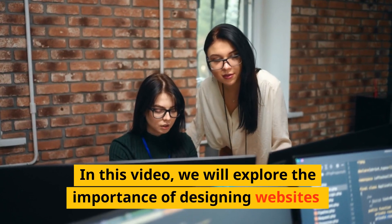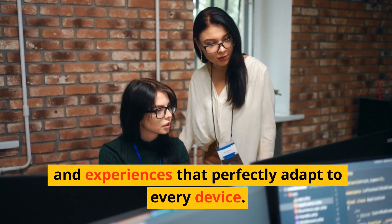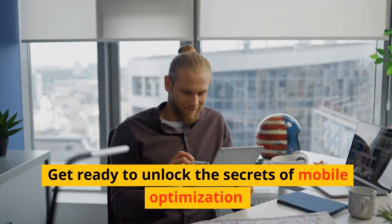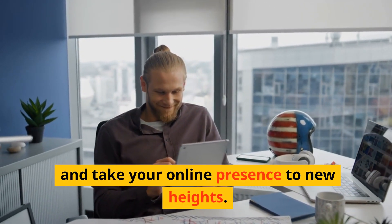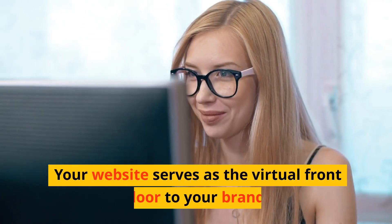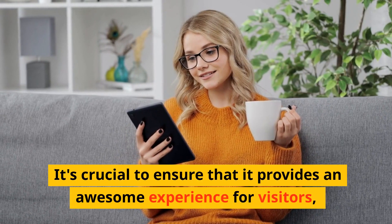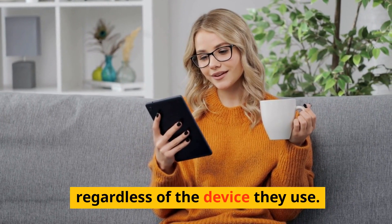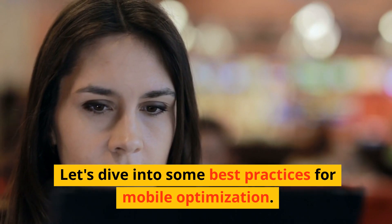In this video, we will explore the importance of designing websites and experiences that perfectly adapt to every device. Get ready to unlock the secrets of mobile optimization and take your online presence to new heights. Your website serves as the virtual front door to your brand. It's crucial to ensure that it provides an awesome experience for visitors, regardless of the device they use. Let's dive into some best practices for mobile optimization.